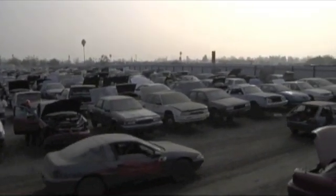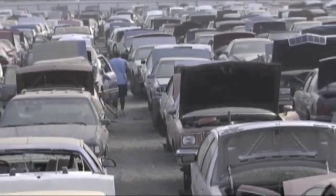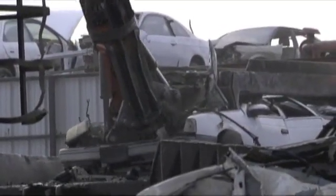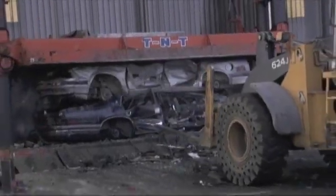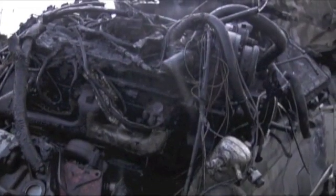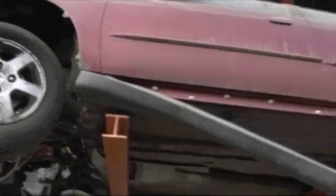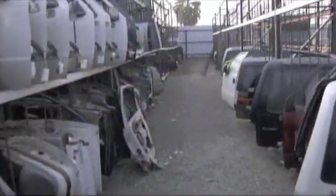Then they'll use it for parts — they'll take what usable parts are off of it, refurbish those, and sell those back to the public as a cheaper alternative to buying something new. So the first part of recycling a car is actually reusing everything that can be reused. Absolutely — there's a lot of good components on a car that can still be used even after its end of useful life, parts that can be pulled off, recycled, and salvaged.